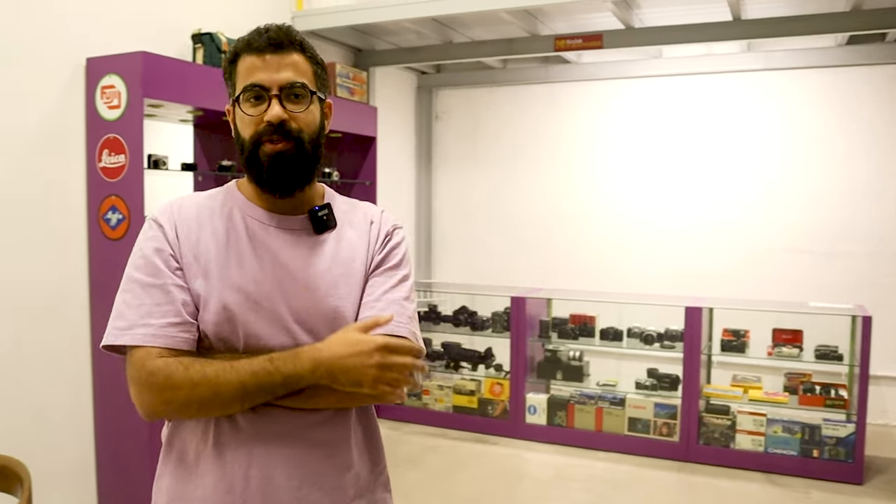My partner is Frank, and yeah, it's only the two of us. We're trying to push this from photographers to photographers. Personally, I'm not a professional photographer — I'm an engineer, but I love photography, and I've been doing analog for some time.